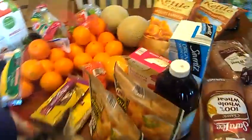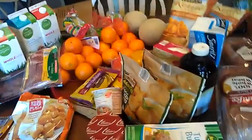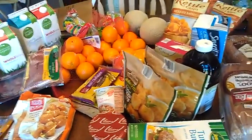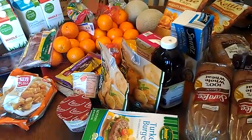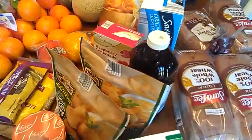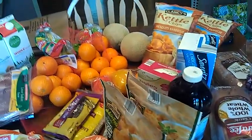Hey everyone, it's Michelle. I know I said in my last haul video that I wasn't going to go grocery shopping for two weeks. However, we had two unexpected guests this week in our house — one stayed for one night and one is staying for two nights. So I kind of am running out of certain things, and I went and done a quick haul today. I went to Aldi's, the bread store, and Kroger.